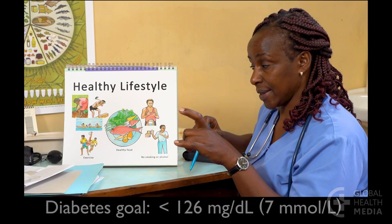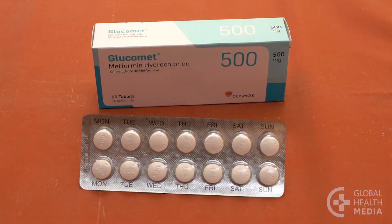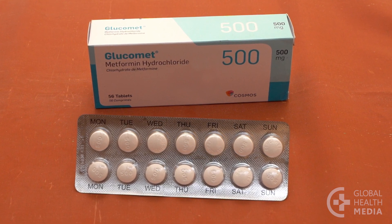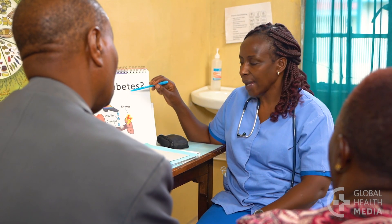Have Joseph return in a month to check on his progress. If his fasting blood sugar is not at goal, he should begin a medication such as metformin to help reduce his blood sugar levels. Remember: confirm the diagnosis of diabetes with a second test done fasting in a person with no symptoms. Explain what diabetes is in a simple way, describe the basic lifestyle changes, and see the person back soon for education and follow-up.